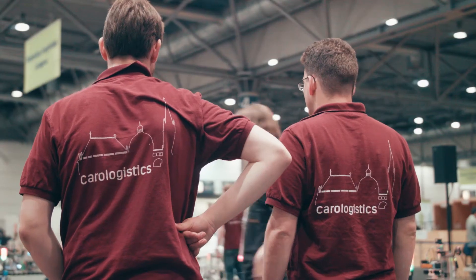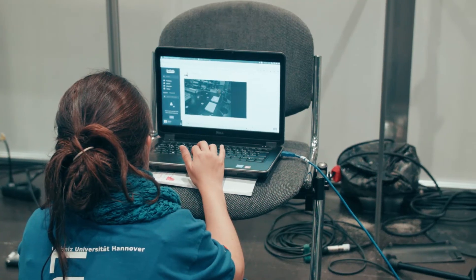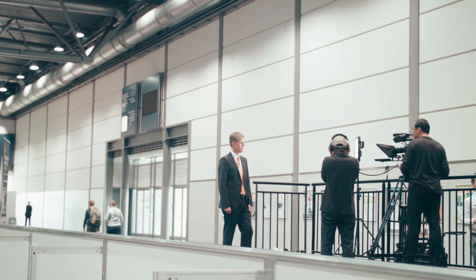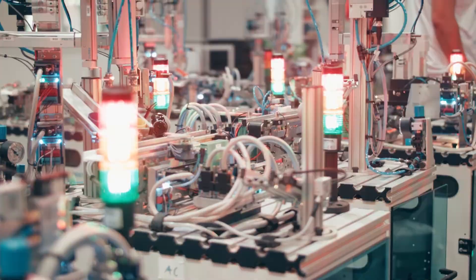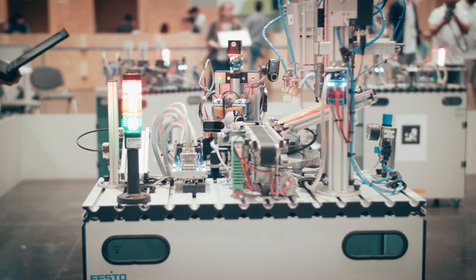When we have things like a hackathon, where we invite students to work on a particular project for one or a few days, we usually have sponsors who come and say 'it's great what you're doing — come to us afterwards.' So the transfer will happen in various ways to actual industry.